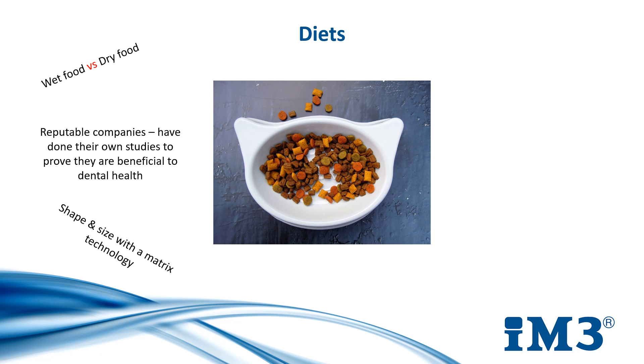This is usually done by altering the shape and size of dry kibble and using a specially designed matrix to control when it breaks and how it grinds against the tooth to remove deposits. Along with antibacterial ingredients such as zinc salts and polyphosphates, diet is a great approach because animals are being fed anyway, so it doesn't feel like an extra step for the owner.